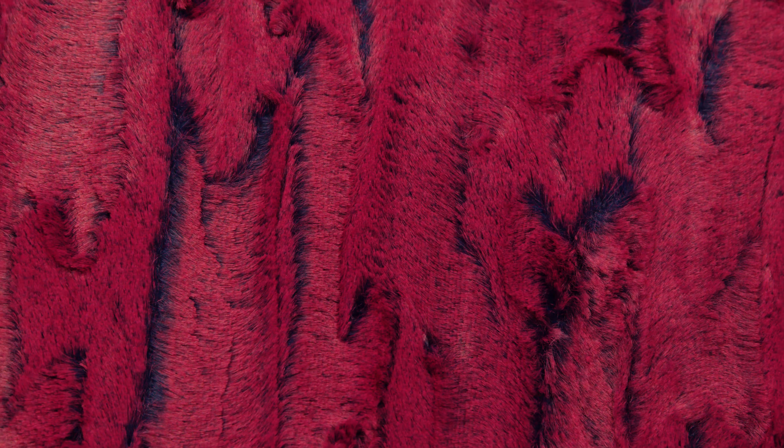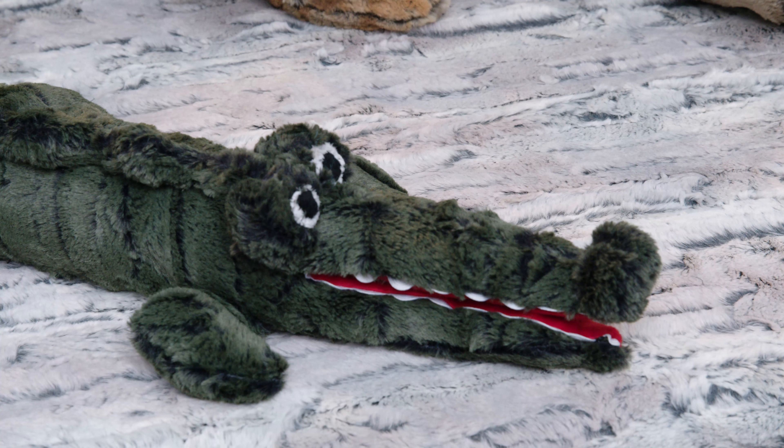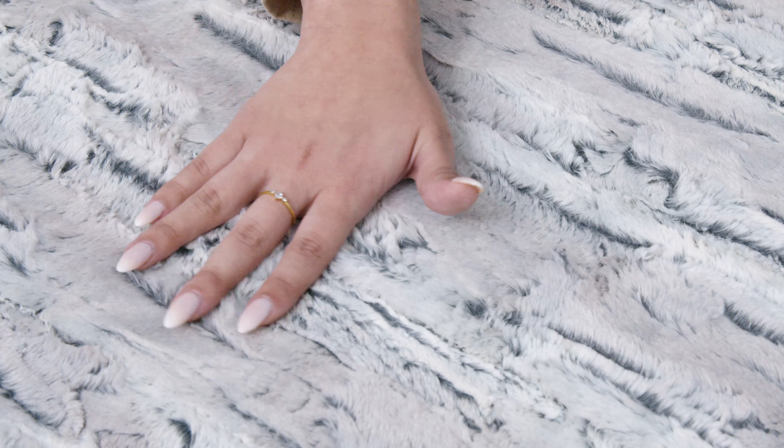Luxe Cuddle Fox. Our collection of Luxe Cuddle Fox minky plush fabrics has a classic elegance designed to help bring your next sewing project to life. The Fox collection includes unique embossed textures paired with ultra-soft pile that you won't be able to keep your hands or eyes off of. Forest Fox is tip dyed, and Mountain Fox,